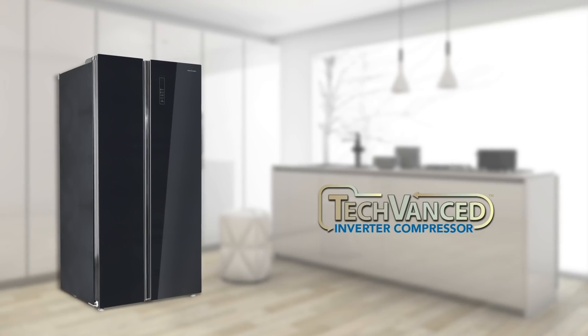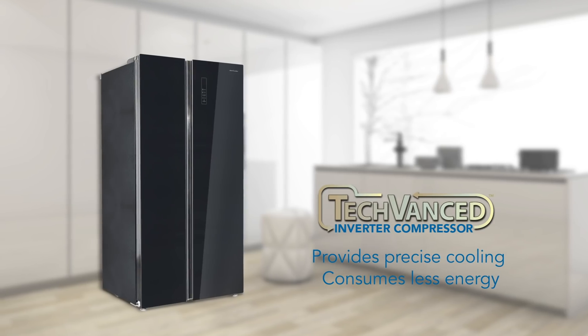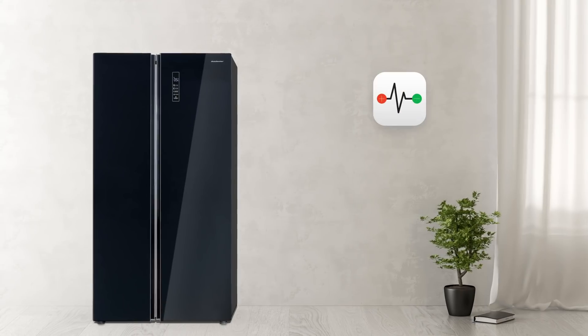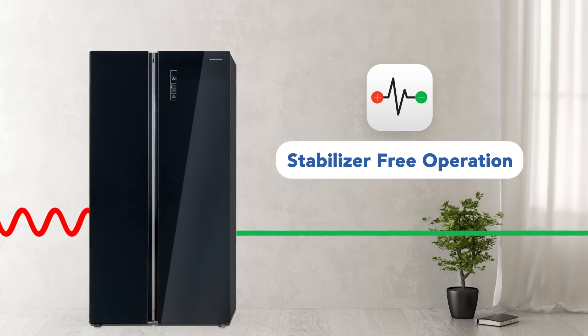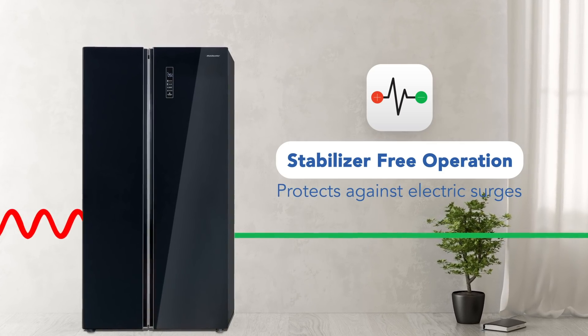The latest tech-advanced inverter compressor technology enables the refrigerator to provide precise cooling while consuming less energy. The stabilizer-free operation means the compressor can tackle a wide voltage range, protecting it against sudden power fluctuations.